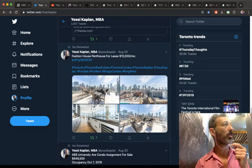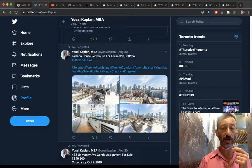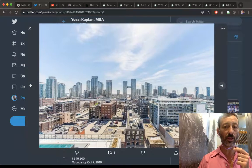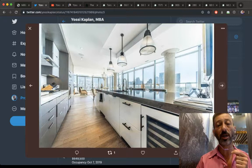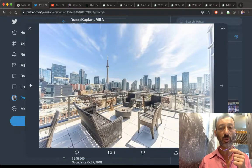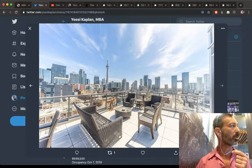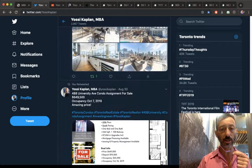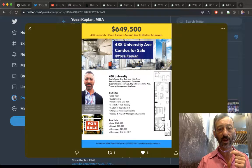Condo prices are going up while house prices have settled a bit. Yesterday I was at a penthouse at the Fashion House listed at $10,000 a month — it's been on the market less than a week and I think it'll lease today. That penthouse sold back in 2017 for $2.7M, so it's well over $3M now. For investing, we also have an assignment at 488 University, 39th floor facing south, for $649,539.